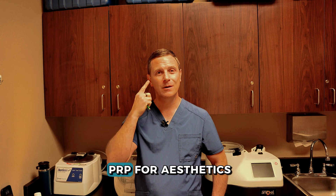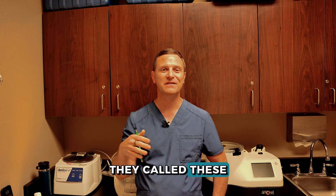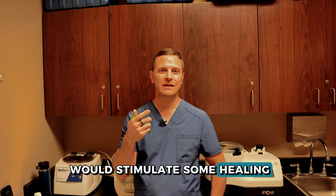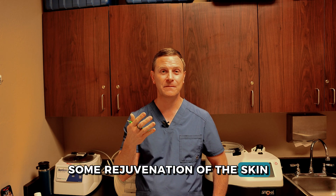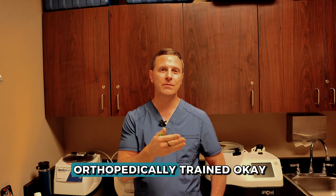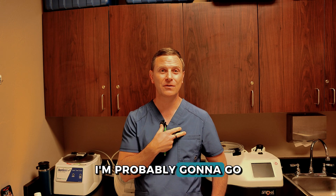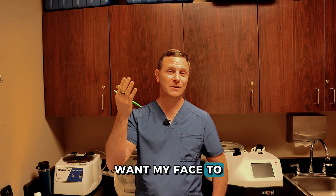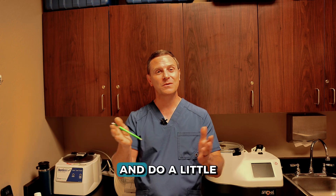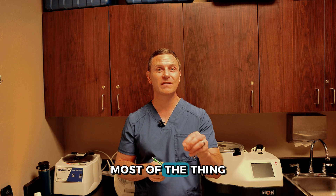There are people using PRP for aesthetics — you can apply PRP to somebody's face, sometimes called the vampire facelift. Same concept: it stimulates healing and rejuvenation of the skin and collagen. But if somebody's doing aesthetics, they may not be orthopedically trained. So if you want an orthopedic treatment, go get an orthopedic doc; if you want your face to look better, go to an aesthetic doc. I'd encourage you to go to the person who does the most of the thing you need — you're probably going to get a better outcome.